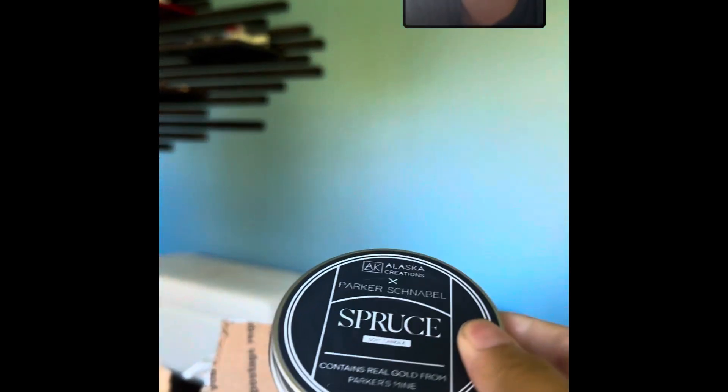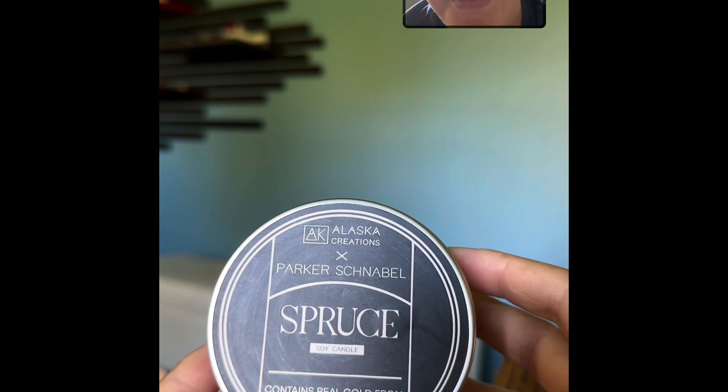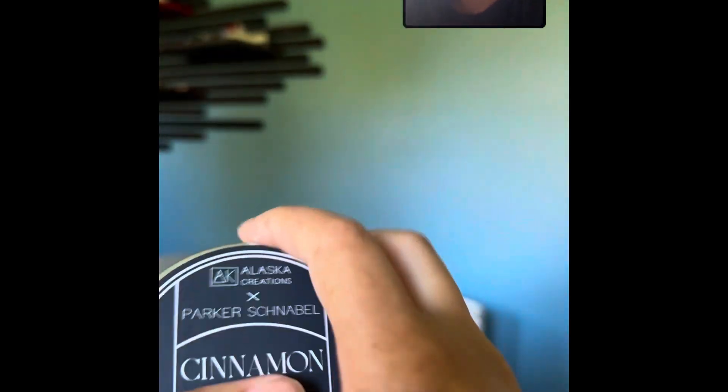Oh, they're wrapped up really nice. Look at this — Alaska Creations. Let's see. Holy crap. So it was like two different scents. Look at this: Alaska Creations, Parker Schnabel. Spruce — contains real gold from Parker's mine. So I got spruce and cinnamon. They're really cool.